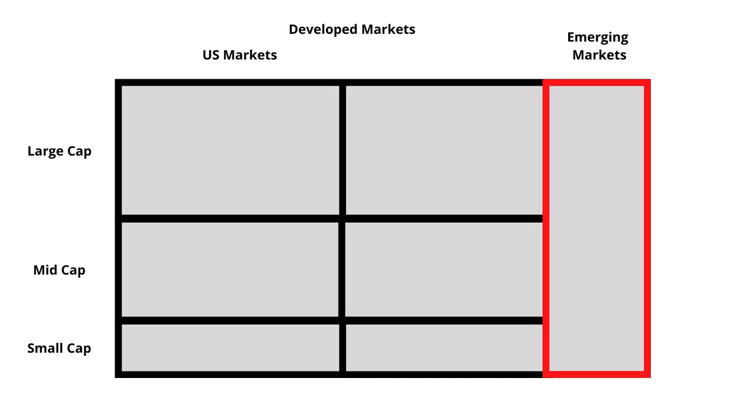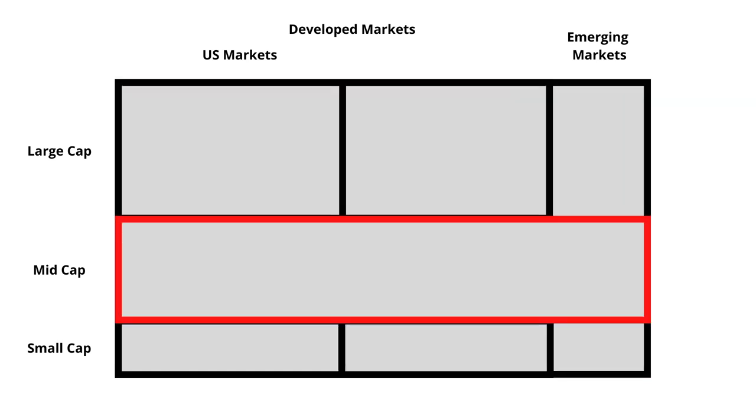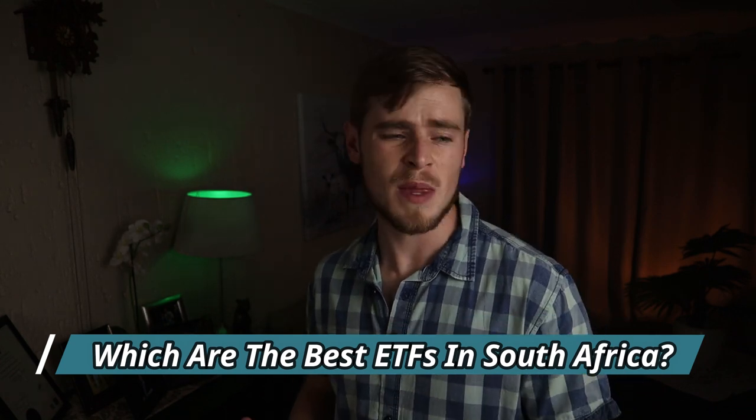In order to achieve the best possible chance of growth, we need to find an ETF that invests in all these different sectors. To make this easier to understand, we can visualize the whole world's economy using a map with the developed and emerging sectors on the columns and the large, mid, and small cap companies on the rows. If you want to choose the best ETF, we need to try and find one that fits into as many of these boxes as possible, since this is going to be your only investment.